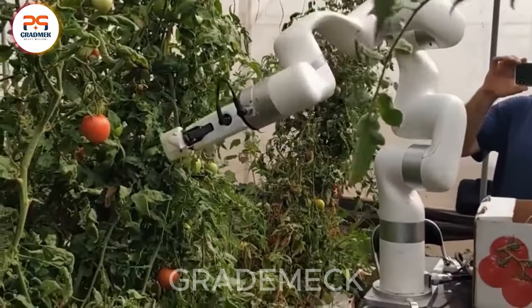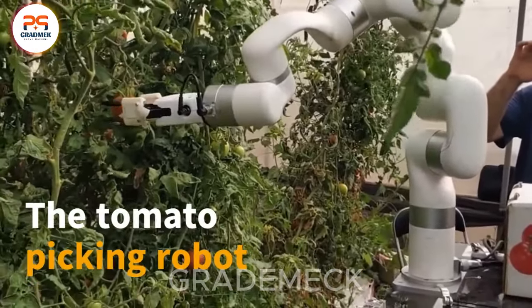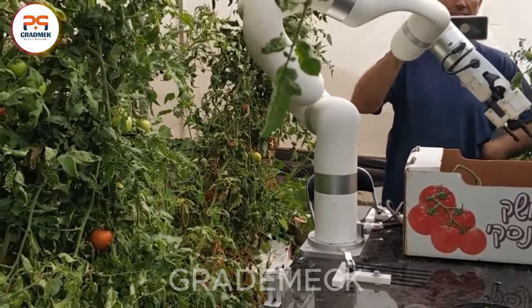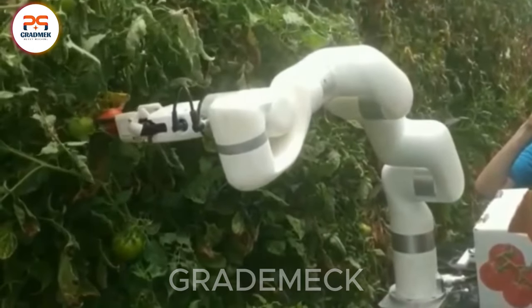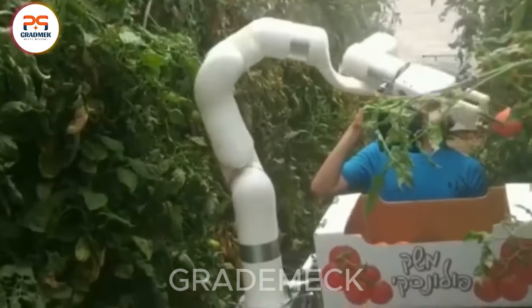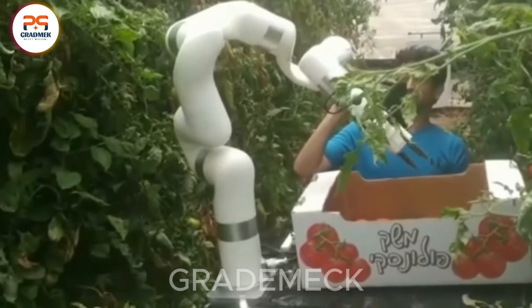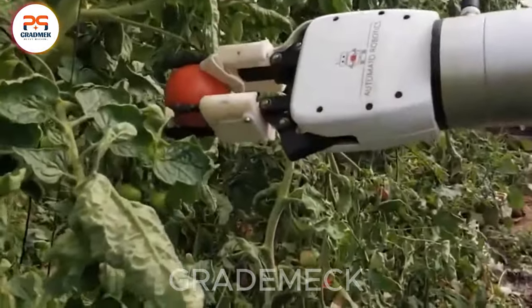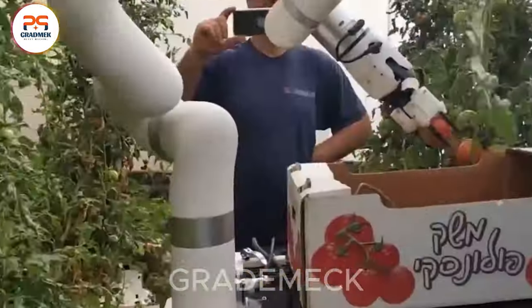Witness the remarkable fusion of technology and machinery in the tomato-picking robot. This marvel not only boosts efficiency, but also eases the labor pressure on farmers. Fast and accurate in harvesting, it symbolizes progress and innovation in modern agriculture. Subscribe to stay updated on the cutting edge of ag tech.